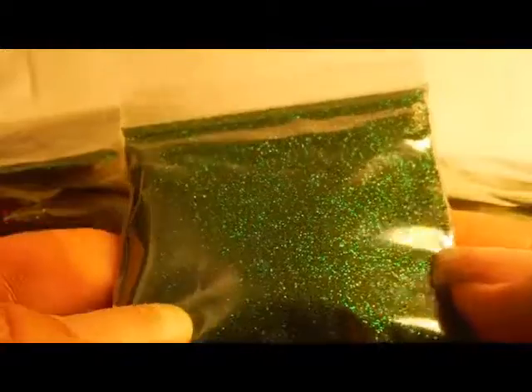So this is the dark green holographic — I got two of those. I got glow-in-the-dark crescents, two of those. Two glow-in-the-dark dots. Two holographic blue stars.